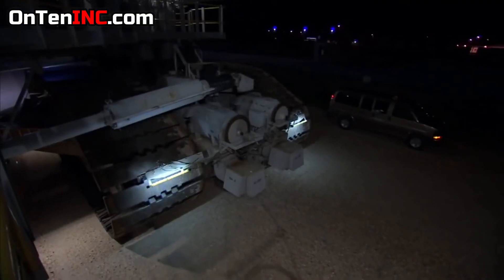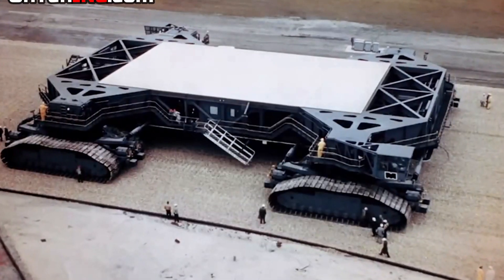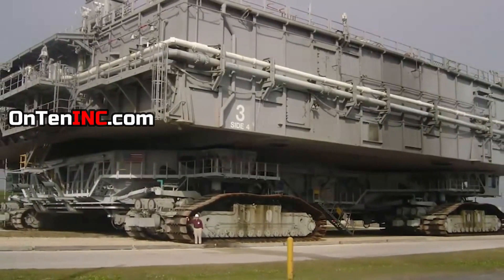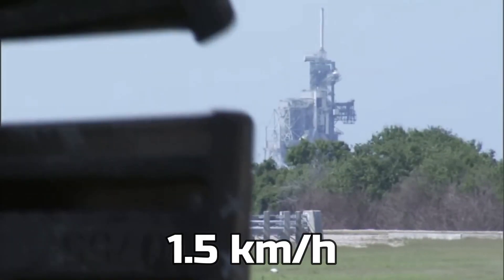This is the biggest and heaviest transport vehicle in the world. When you look at it, it looks like it's stationary, but it's moving very slowly — at a speed of 1.5 km an hour.